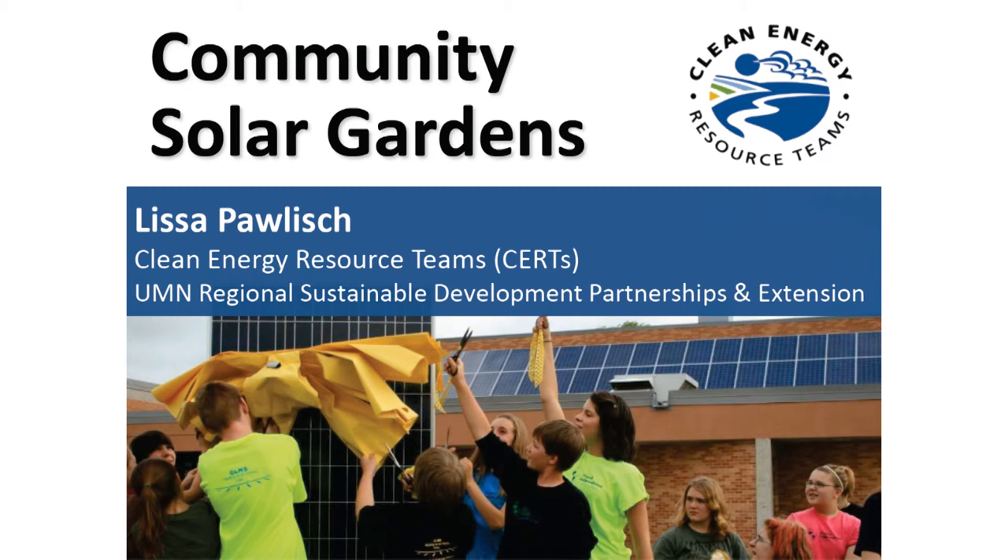We're here to talk about community solar gardens. How many of you had heard of community solar gardens before you got your postcard? How many of you feel like you know kind of what you're wanting to do with a community solar garden but you're hoping that somehow we will affirm that to you tonight? Okay, that's good.